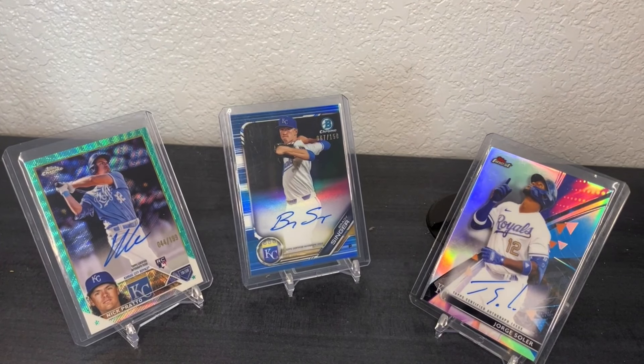Hello everybody, welcome back to another video. Today I have my latest PSA submission that has been returned to me. This was for the January sports card special at $15 a card.